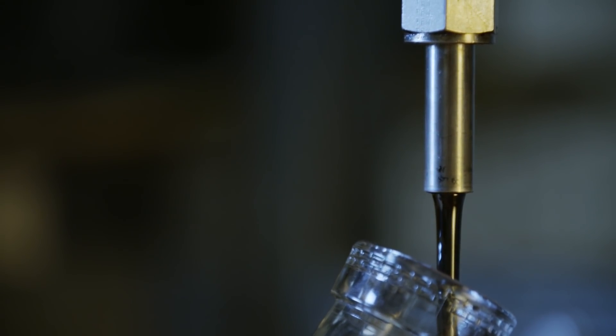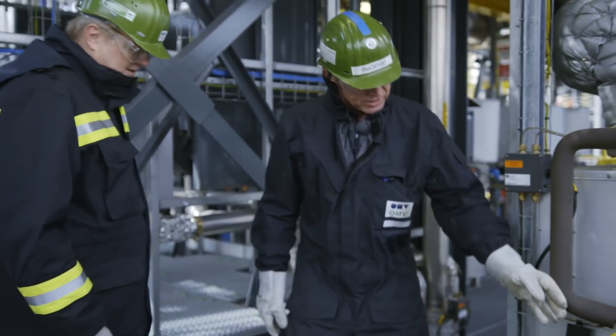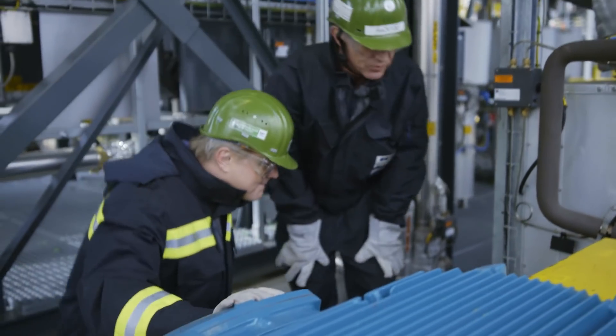This means that if you fill up at an OMV today or use plastic packaging, it has probably already had something to do with Re-Oil.